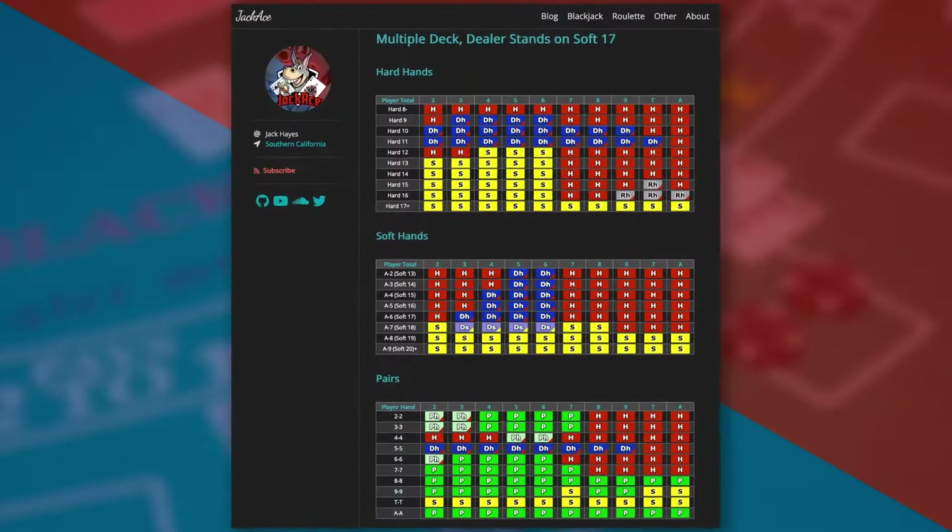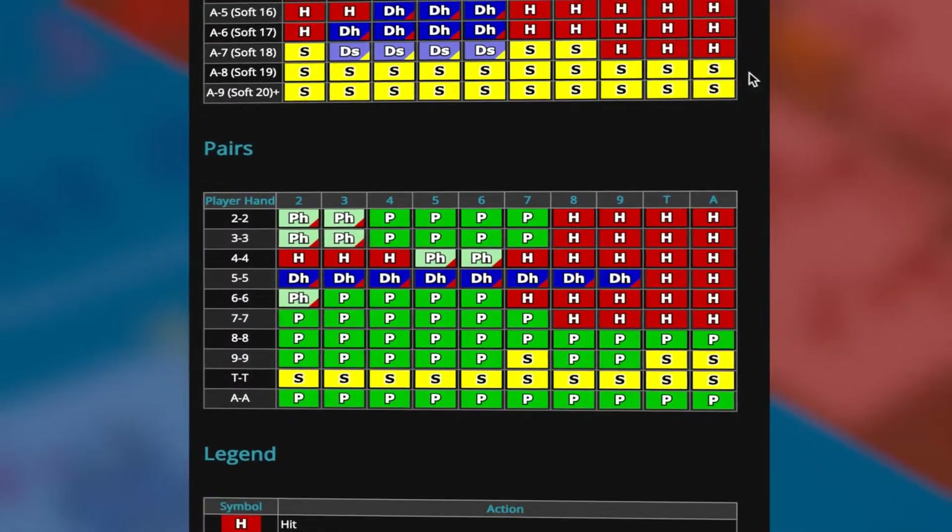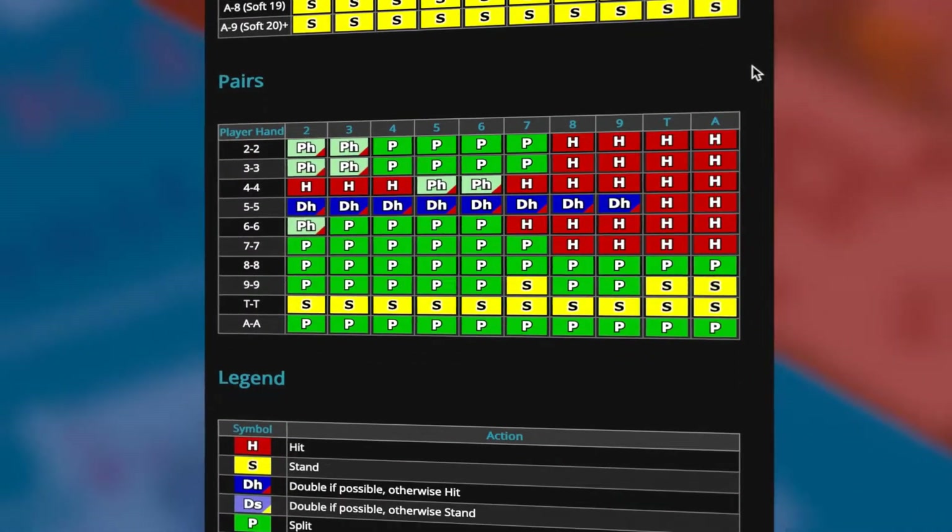What up, donkeys? Jack Hayes here with JackAce.com where we talk about my three favorite topics: gambling, crypto, and math. Today we're going to take a look at a set of resources that I created that will help you learn and reinforce your Blackjack knowledge in the easiest and nearly hands-free way. You can learn the 280 plus Blackjack decisions just by listening.